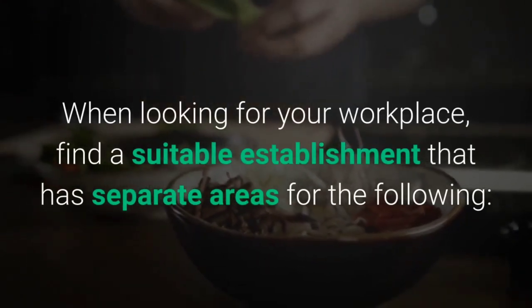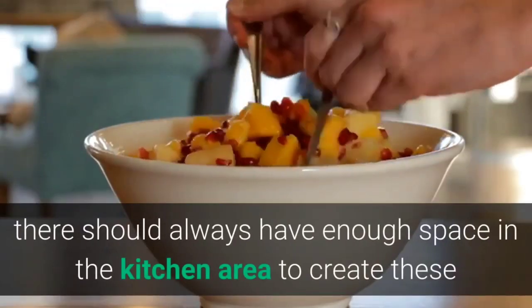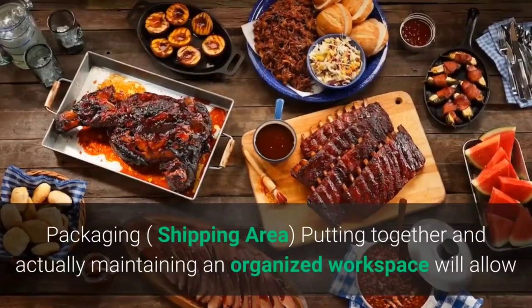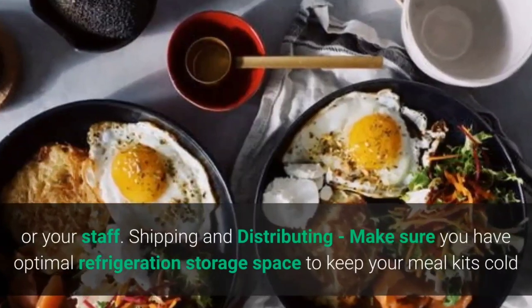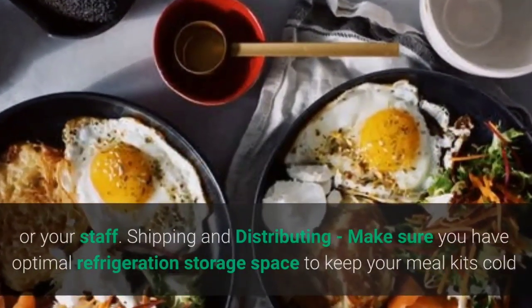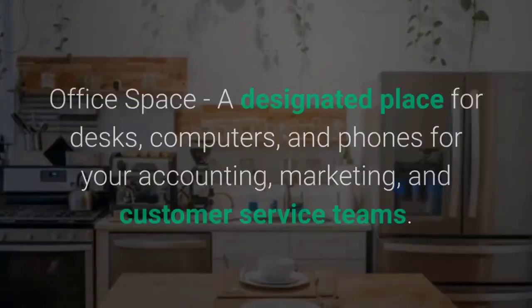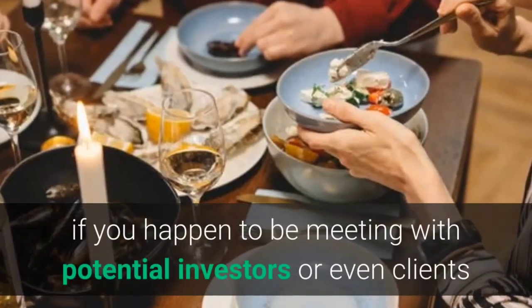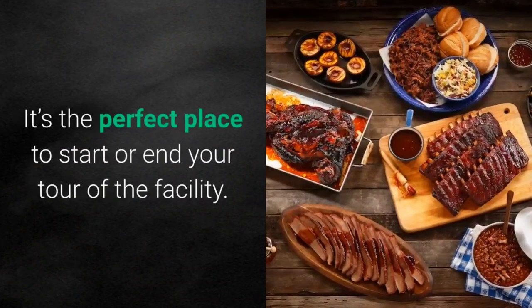When looking for your workplace, find a suitable establishment that has separate areas for the following: Kitchen space — always have enough space to create and pack numerous meals at once. Packaging and shipping area — an organized workspace allows you to prepare multiple meals simultaneously without overstressing your staff. Shipping and distributing — make sure you have optimal refrigeration storage to keep meal kits cold before loading them onto a truck or taking them to a shipping center. Office space — a designated area with desks, computers, and phones for your accounting, marketing, and customer service teams. Staff business meeting room — a space dedicated to meeting with potential investors or clients.